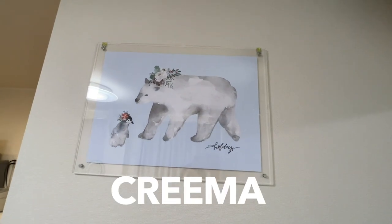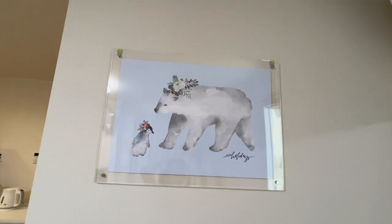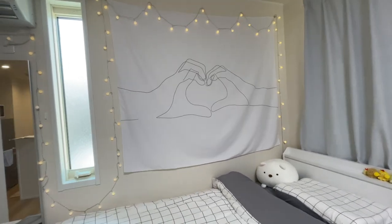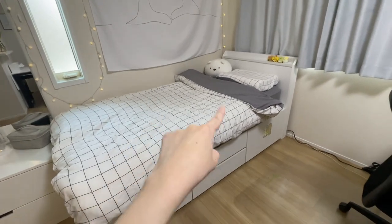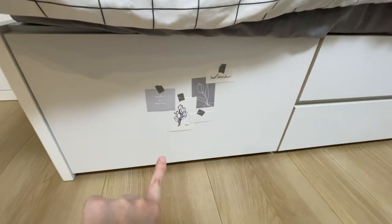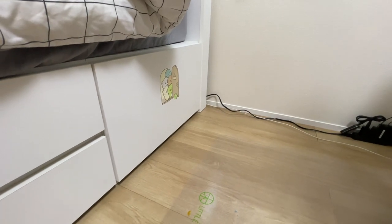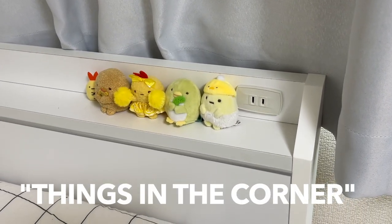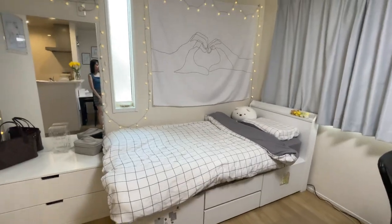This art piece I bought from an app called Crema — it's kind of like Etsy where artists sell their work. I love polar bears, penguins, and flowers, so that's why I chose it. The string lights and the decorative piece I got from Amazon. The pillow covers and pillowcase are also from Amazon, and this other art piece is from Crema again. These characters are called Sumikogurashi, which basically translates to 'things in the corner,' and they all have surprisingly traumatic backstories. That's what my bed looks like.